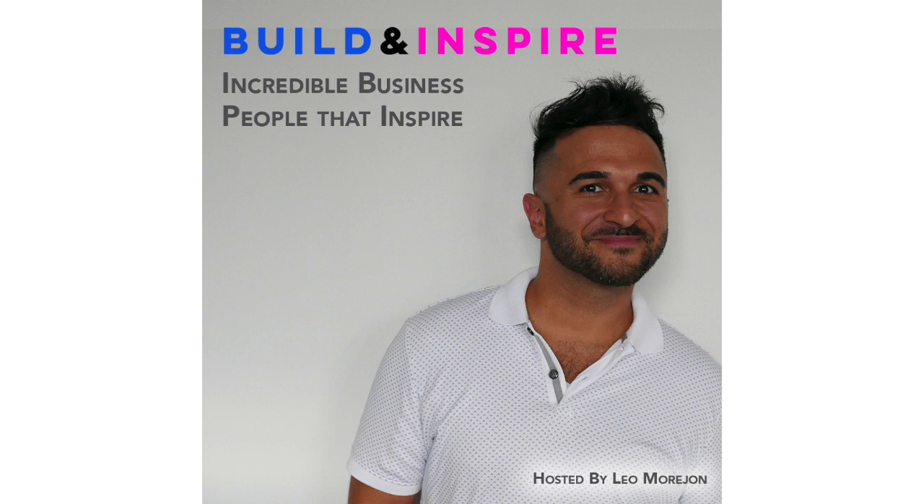Welcome to the Build and Inspire podcast. We meet incredible people building amazing things, so you'll be inspired to build what you're passionate about.